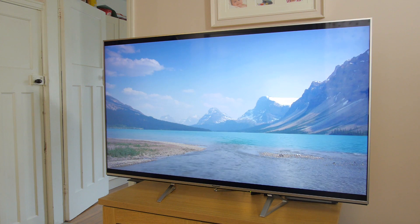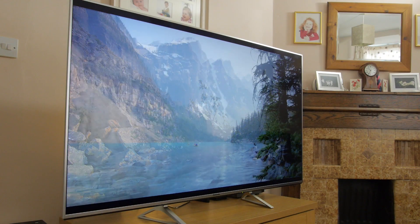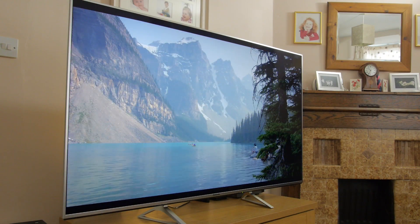This is an ultra HD 4K TV capable of high dynamic range video, aka HDR. This is Panasonic's entry-level HDR TV and this 58-inch model will set you back around £1,200.